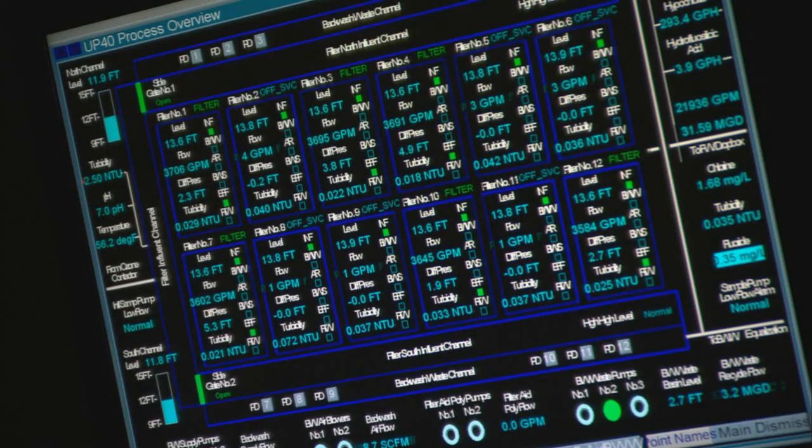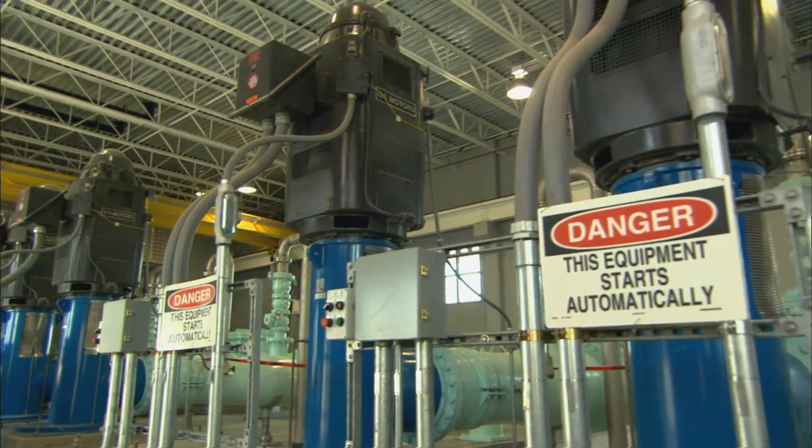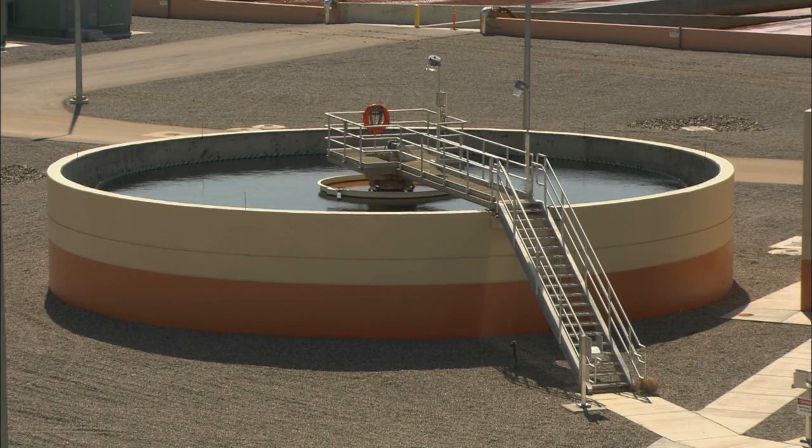Current measurement methods include sending samples to off-site laboratories, which is time-consuming and expensive, or using field monitors that can also be costly and often provide limited information.